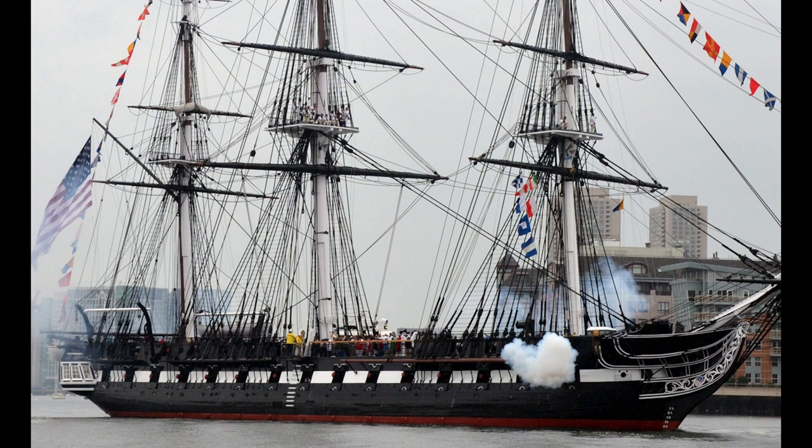She was 175 feet long at the waterline, 2,200 tons burthen, and mounted 44 guns. By comparison, a typical British 74-gun ship was under 175 feet long with a tonnage of around 1,600. Although she rated as a 44-gun heavy frigate, she regularly carried over 50 guns — 20 by 32-pounders and 30 by 24-pounders.